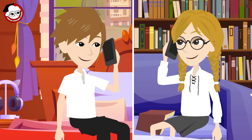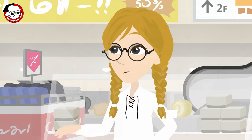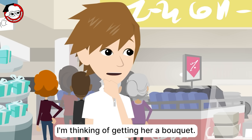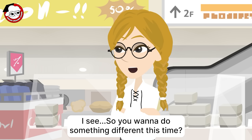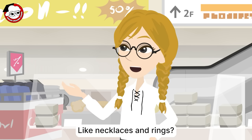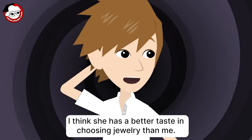Hello? All right. Have you thought of any gifts for Aunt Maria? I'm thinking of getting her a bouquet. But last week was my parents' wedding anniversary and my dad already gave her a bunch of roses. I see, so you want to do something different this time. Yep. I actually also thought about buying jewelry. Like necklaces and rings? Yeah, but my mom already has an extensive collection of necklaces. I think she has better taste in choosing jewelry than me.